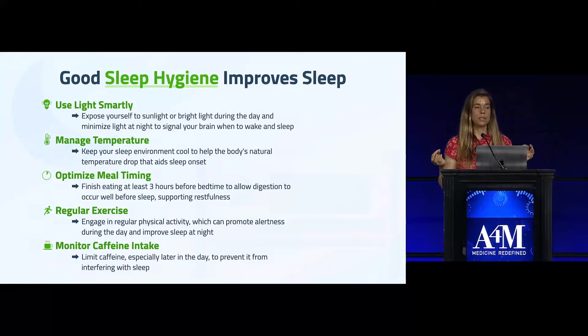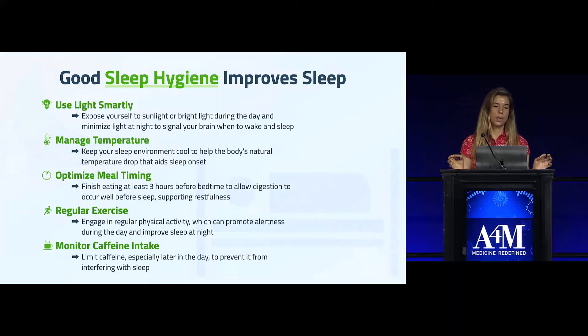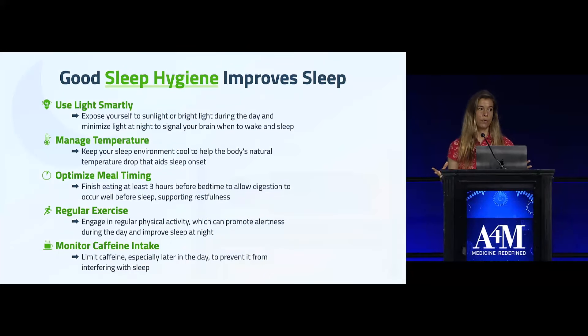It's pretty clear that sleep restriction and poor sleep does cause dysfunctional metabolism. So the question is, can you fix your sleep and improve metabolic health? There are a couple of evidence-based ways we're going to talk about for improving sleep.